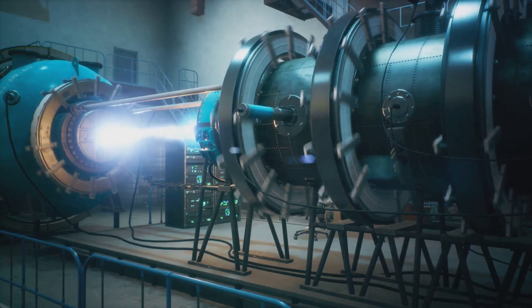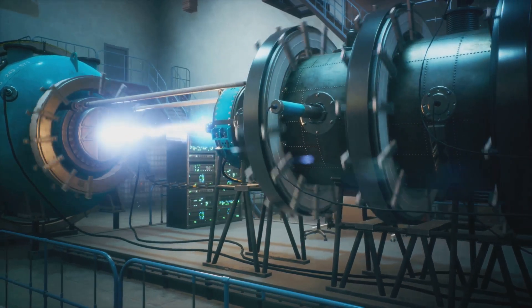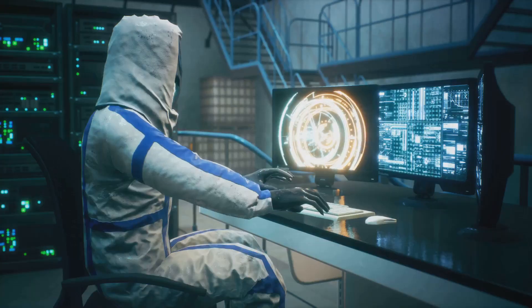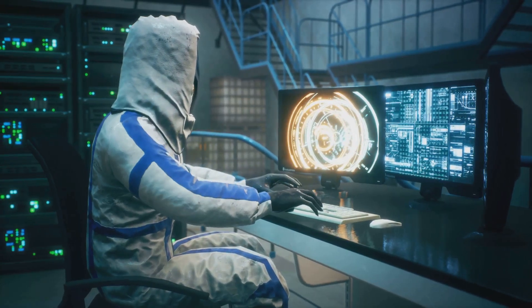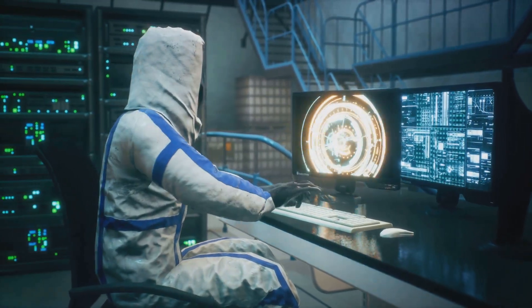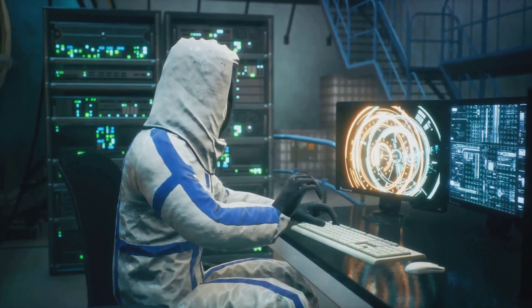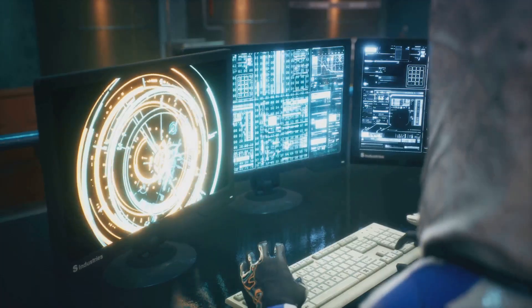Picture a machine that looks like it belongs in the workshop of a mad inventor, but when fired up, becomes a beacon of our sustainable energy future. At the heart of this futuristic technology is a company called Helion Energy. They're pushing the boundaries of what's possible, with a goal to supply fusion-generated electricity within the next decade.